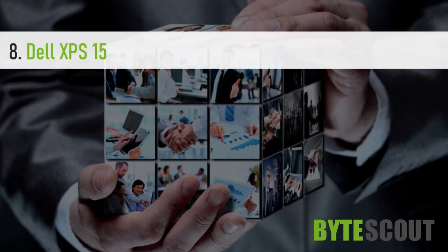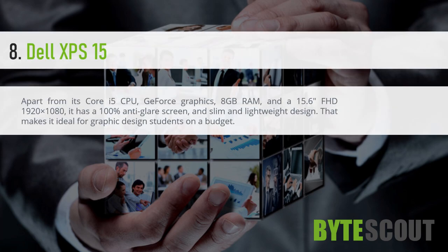Dell XPS 15. Apart from its Core i5 CPU, GeForce graphics, 8GB RAM, and a 15.6-inch FHD 1920 x 1080 display, it has a 100% anti-glare screen and slim and lightweight design. That makes it ideal for graphic design students on a budget.